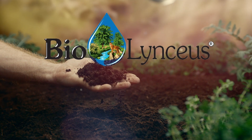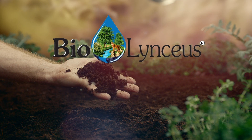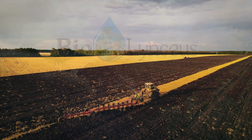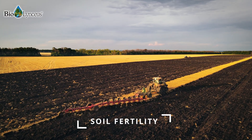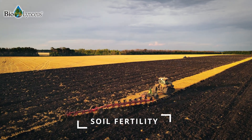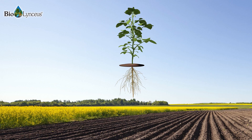At BioLyncius, we recognize that fertile soils are a community of millions of biologically active microorganisms supported by a host of other nutrients, which is why soil fertility is one of our top priorities. Drought, the high cost of fertilizer, and pathogen suppression are a part of our focus.